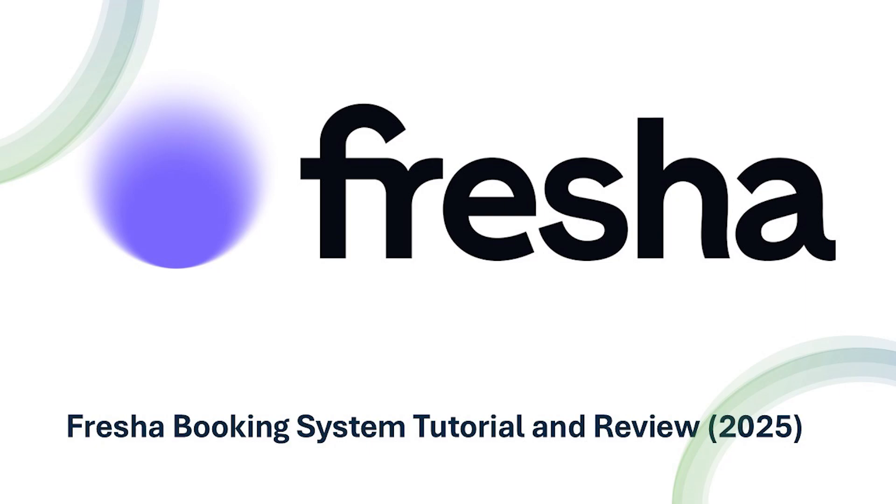Hello everyone and welcome back to the channel. In today's video, we're diving into an in-depth review and tutorial of the Fresha booking system for 2025. Whether you're running a salon, spa, or wellness business, Fresha is one of the most popular tools out there for managing appointments, payments, and client relationships. We'll go through key features, cons, and a step-by-step tutorial to help you get started. So let's jump right in.